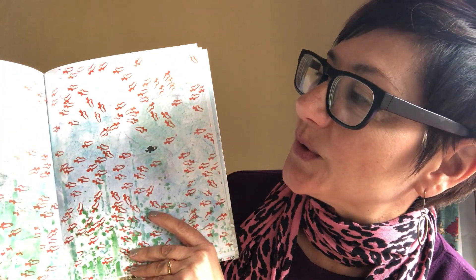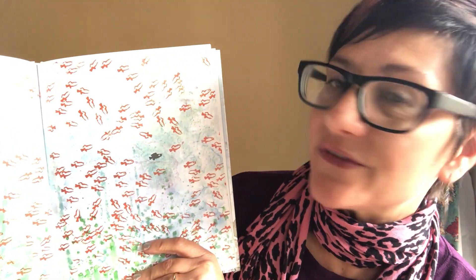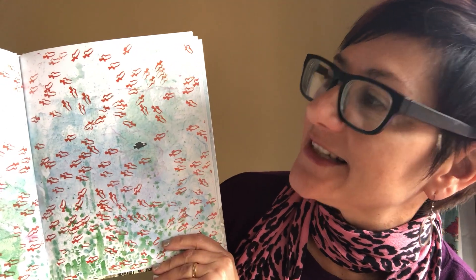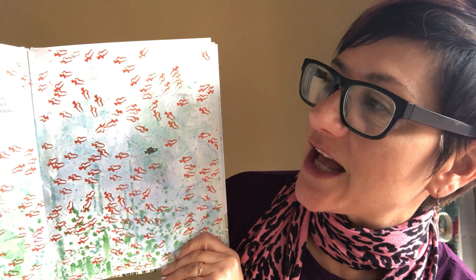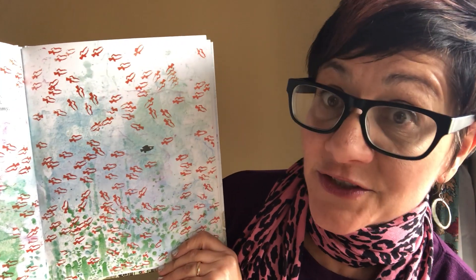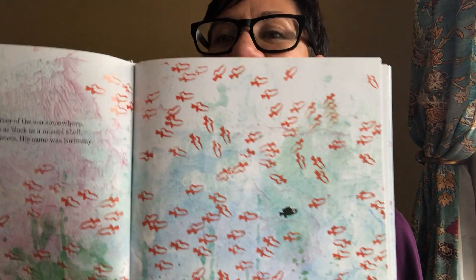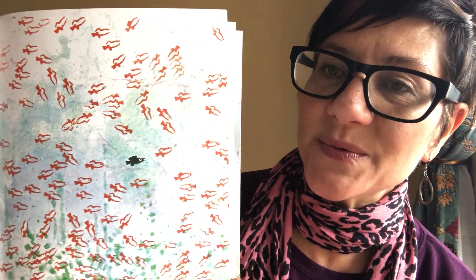A happy school of little fish lived in a corner of the sea somewhere. They were all red. Only one of them was as black as a mussel shell. He swam faster than his brothers and sisters. His name was Swimmy. Do you see all the little red fish? And then there's a black one — that must be Swimmy.